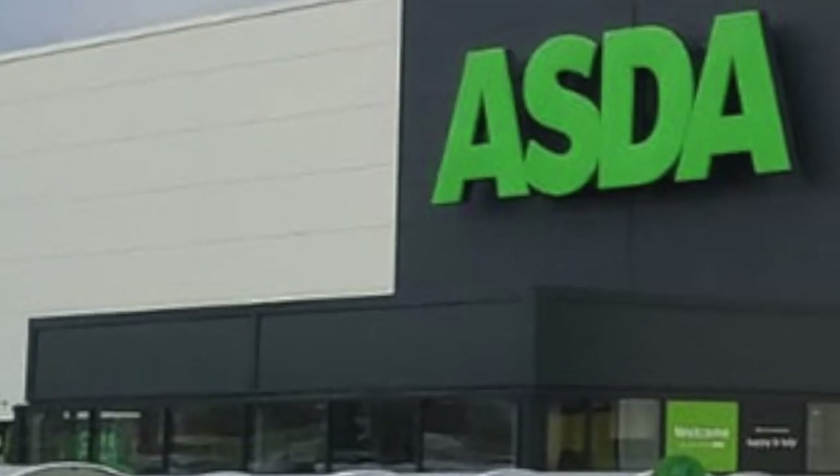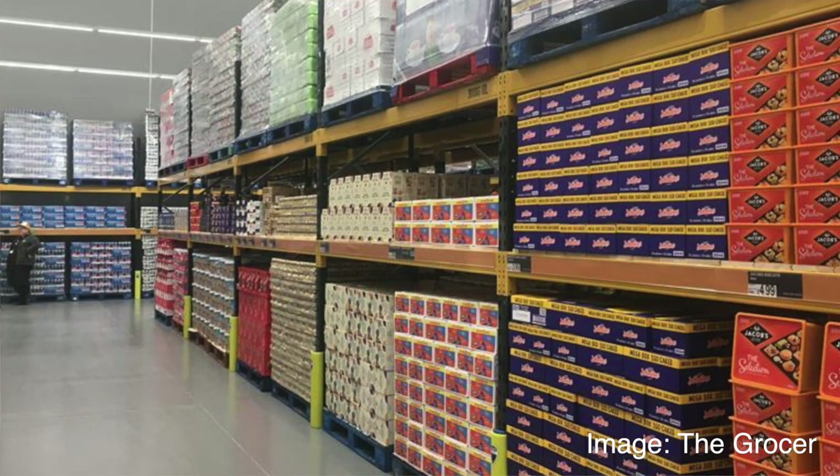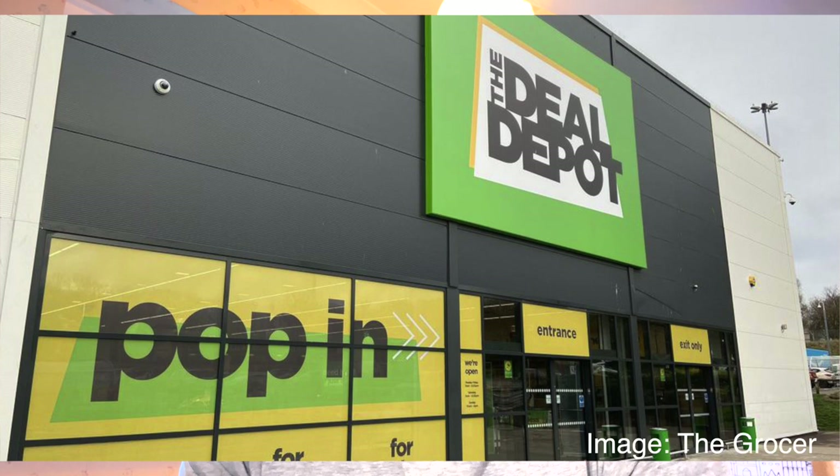Asda is introducing bulk buy sections in its supermarket. In 2019, it tried it out in one store, and that was in Patchway, Bristol.